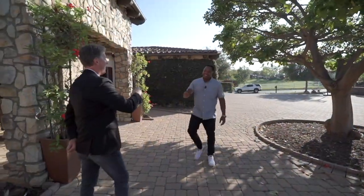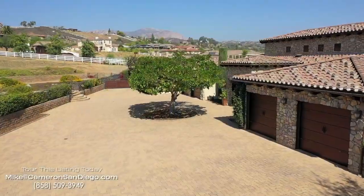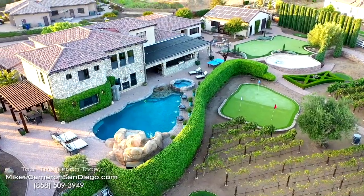How's it going, Mike? Good, feeling good — I'm so excited to be here. Everybody, you of course know Mike Cameron from the show, and here we are at another one of his amazing listings.